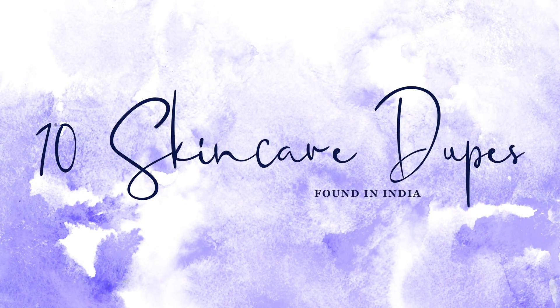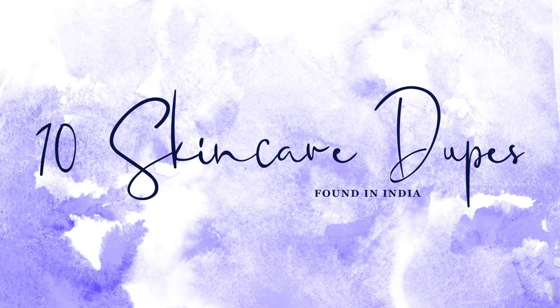Hello, welcome back to my channel. In today's video I'm going to be talking about 10 skincare dupes that you can find in India. For the past three months I've been trying Indian skincare extensively. When I say dupes, they don't have to match point to point every single ingredient, but as a skincare user when you're getting the same kind of result and the same texture and feeling, I consider it a dupe.